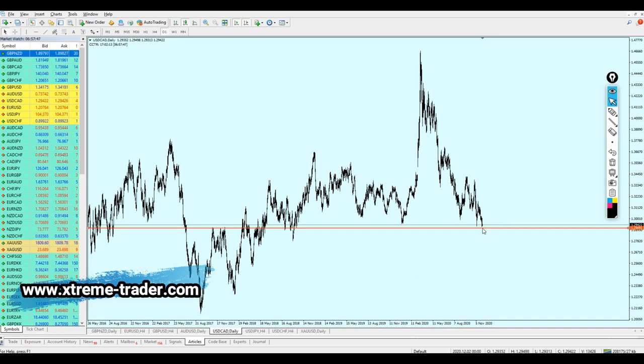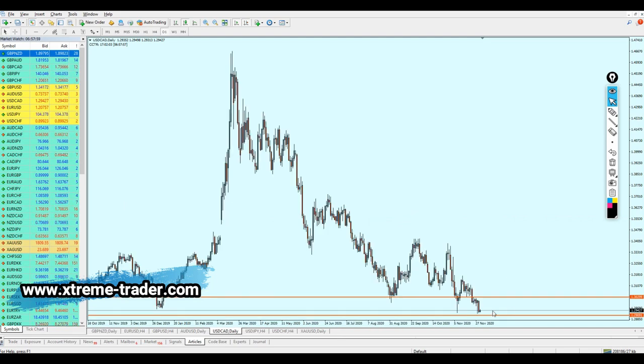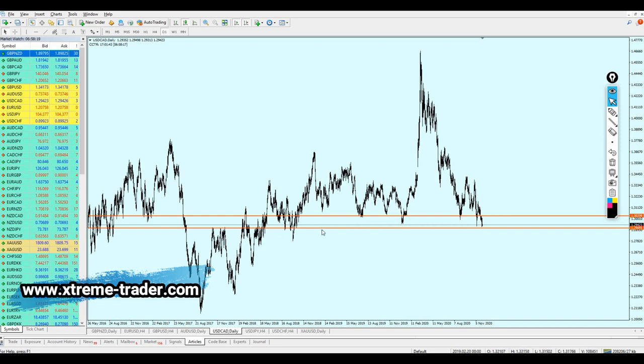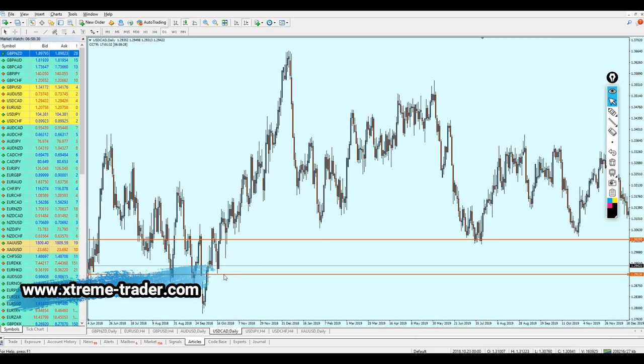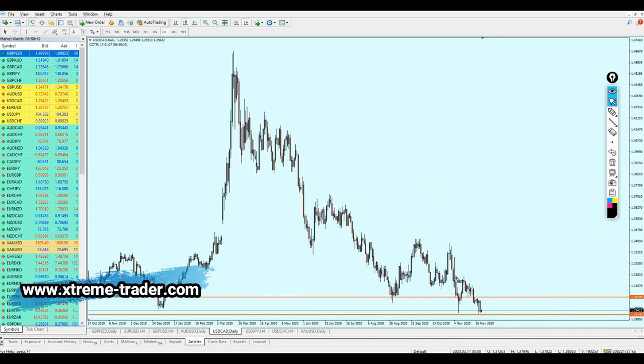The pair is going to make a pullback and reverse all the way to retest the broken support level right here on 1.30299. The pair has already made resistance number one and will likely make another bullish reversal, rising to hit the same resistance level to create resistance number two. Therefore, we are going to start buying the USDCAD. Checking the level alignment — perfect — the resistance is aligning perfectly with the resistance line. USDCAD should be good for the buy this time.